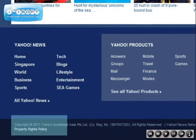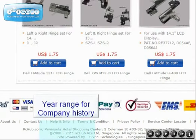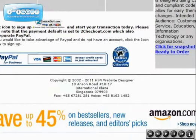Look at the leading popular websites such as yahoo.com, baidu.com, localpchub.com, and hsnwebsitedesigner.com.